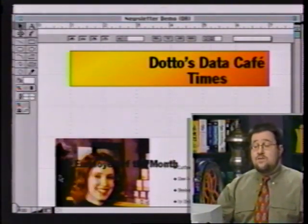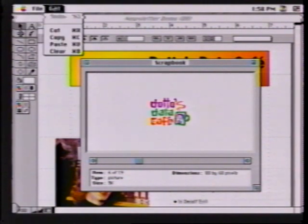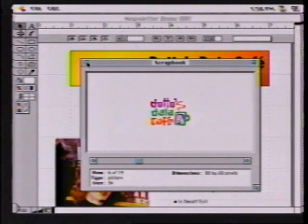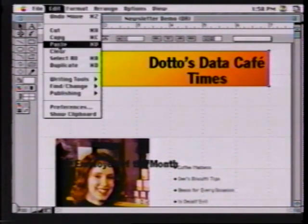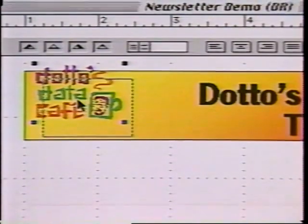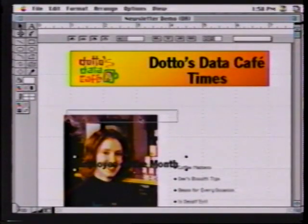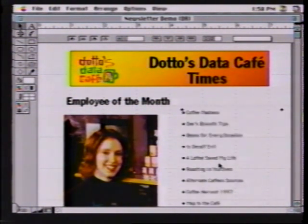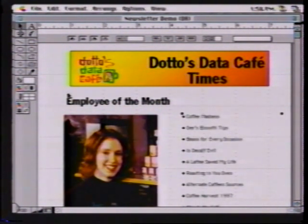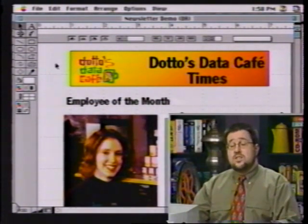This is the nice thing about working in an object-oriented environment — I can move things around and resize them until it fits perfectly. I can bring in a graphic. Let me go under my scrapbook here, where I keep the company logo stored. I can copy that and paste it right into here. I've got the logo, so I can add the nice color logo. I can start positioning all the different elements I want.